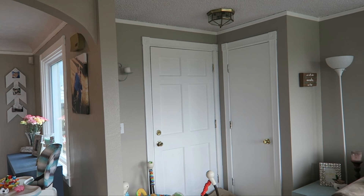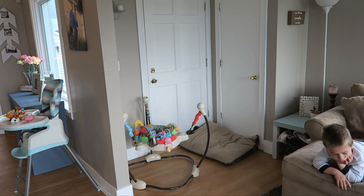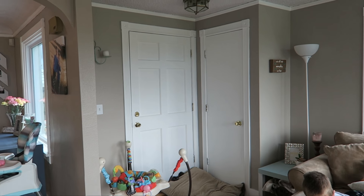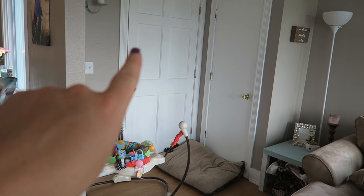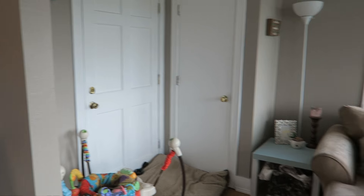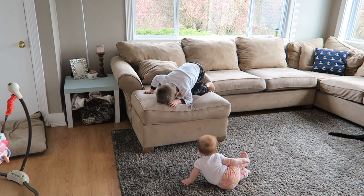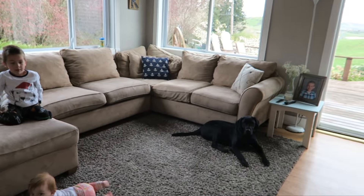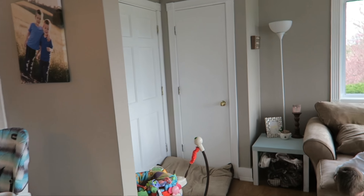This is the front door that we actually don't use because it's in a weird spot from our driveway, so we don't use it. That is the actual front door and then this is just a coat closet and then it comes into the living room. We have this big sectional and this room used to be eggplant purple.